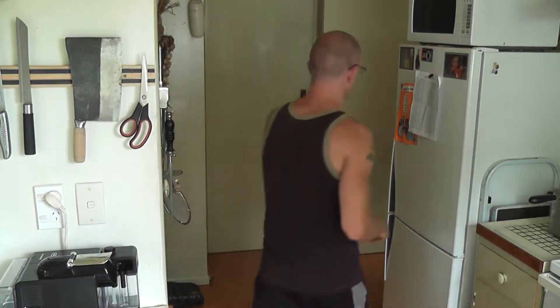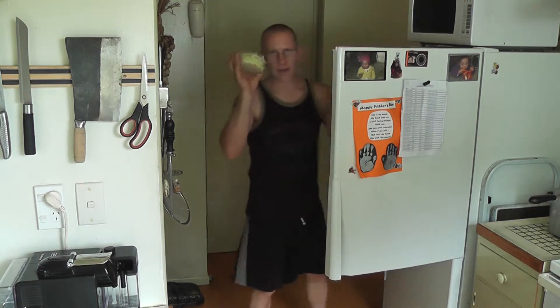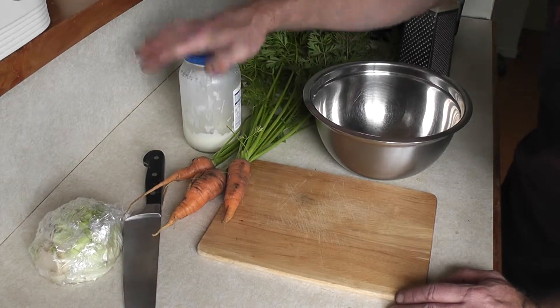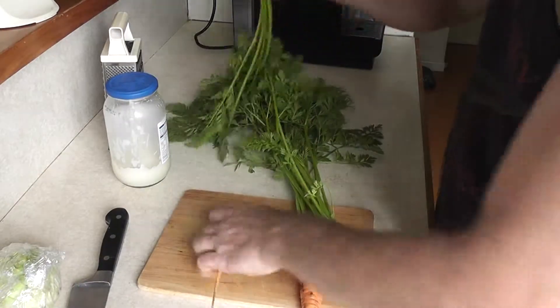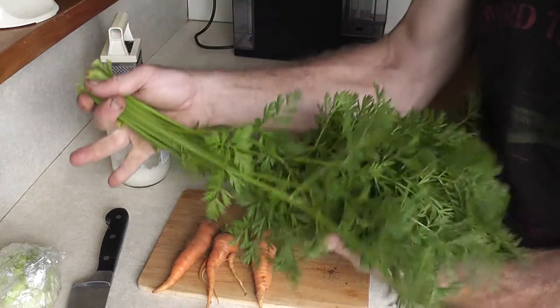So here's the quick and easy on coleslaw — fresh carrots from the garden and half a cabbage left over from last time. You'll need a chopping board, knife, cabbage, carrots, mayonnaise, a decent bowl, and a grater. And that's rabbit food!